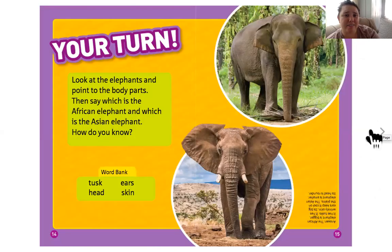Look at the elephants and point to the body parts. Which is the African elephant and which is the Asian elephant? How do you know? I see small ears, so that makes me think this one's the Asian elephant. And I see big ears on this elephant, so that makes me think it's the African elephant.